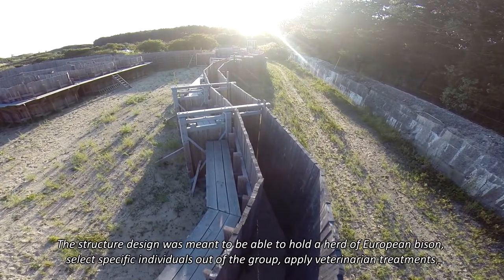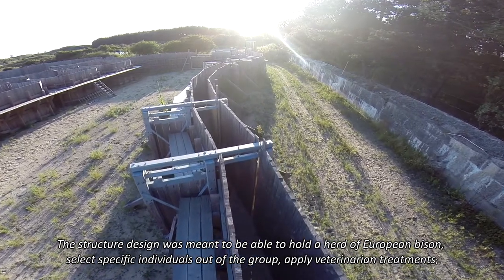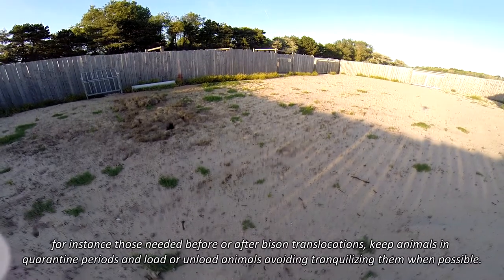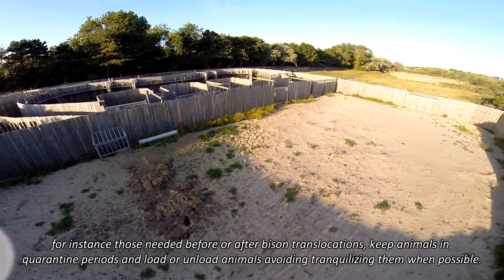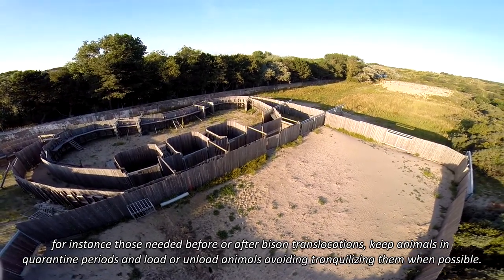The structure was designed to hold a herd of European bison, select specific individuals out of the group, apply veterinary treatments — for instance those needed before or after bison translocations — keep animals in quarantine periods, and load or unload animals while avoiding tranquilizing them when possible.